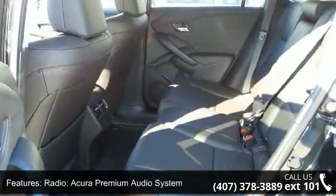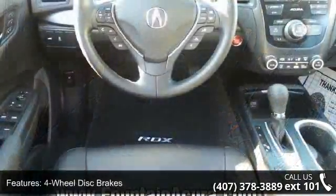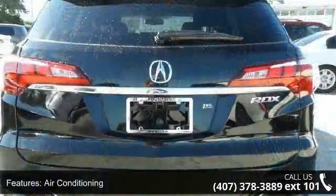Air conditioning, electronic stability control, front bucket seats, front center armrest and leather shift knob. This vehicle shows low mileage and has a smooth ride.